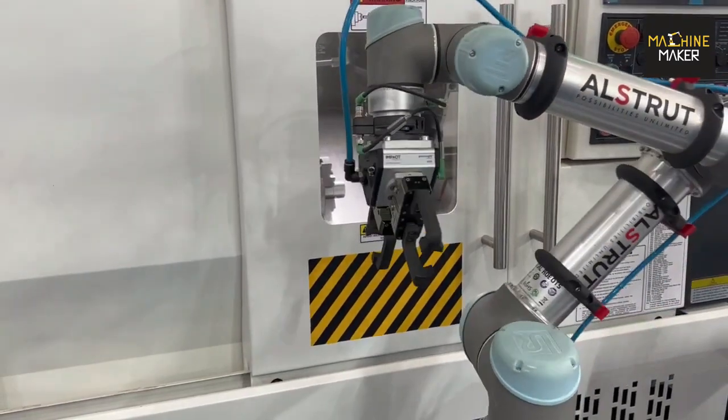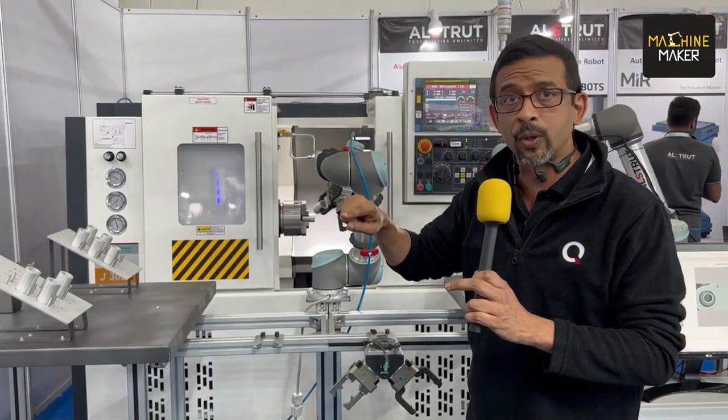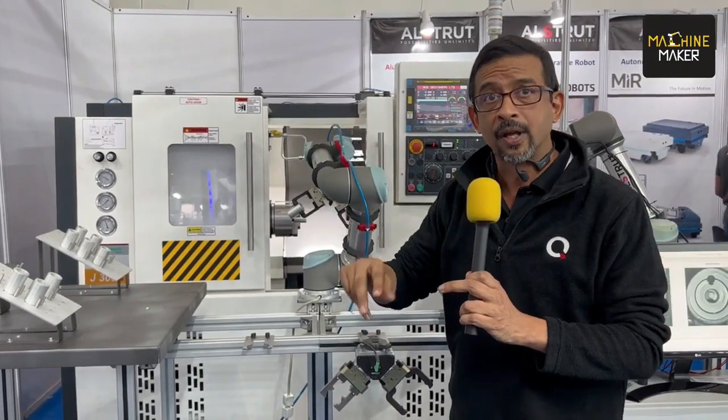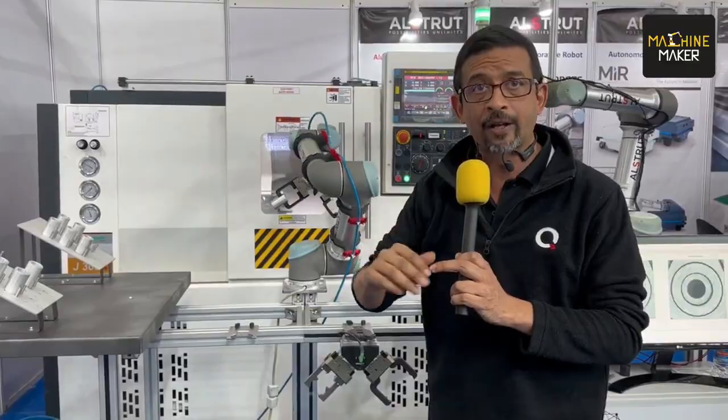You can see here a UR cobot going in, picking a product, and placing a new product in. To do that, you need pneumatic grippers. Here we have an end-of-arm tooling setup which has got two pneumatic grippers from Schunk.